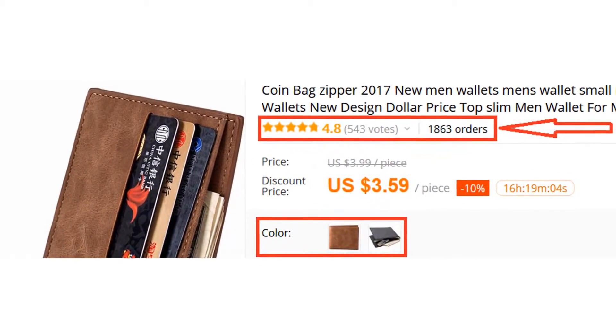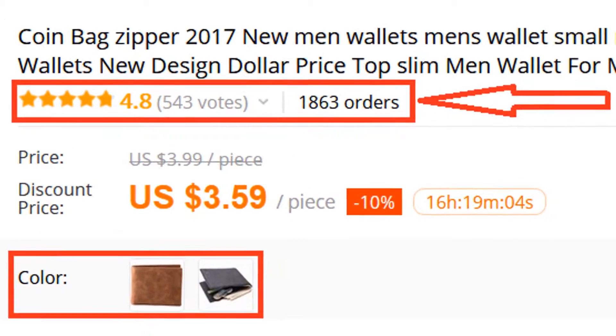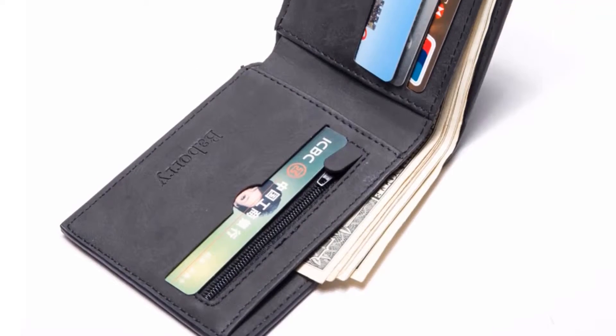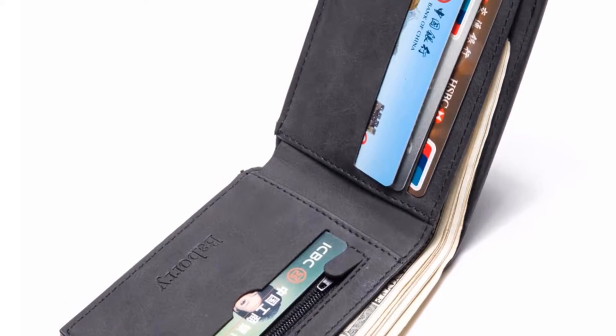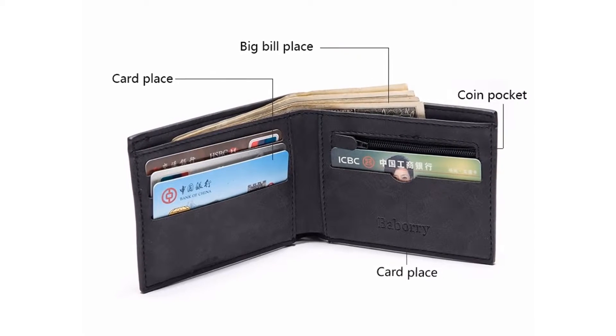Many people have already bought this wallet and their reviews show that the wallet is really excellent. This wallet is very thin and stylish. It has a big bill place pocket which helps you to carry lots of money. It also has a zipper coin pocket which helps you to carry coins.